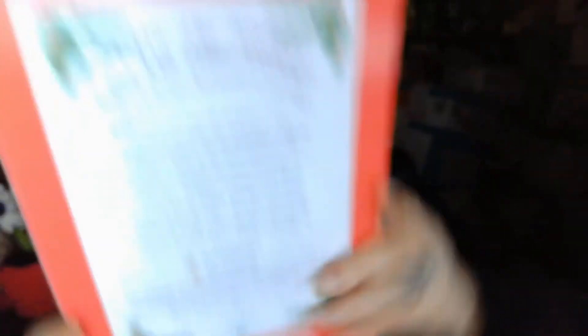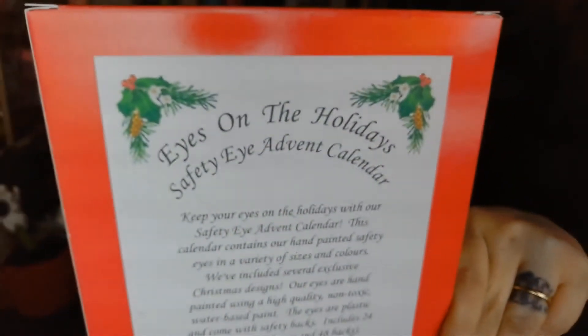Then I got this advent calendar. I know it's not Christmas, but it is a safety eye advent calendar — 'Eyes on the Holidays.' It says: keep your eyes on the holidays with our safety eye advent calendar. This calendar contains hand-painted safety eyes in a variety of sizes and colors, including exclusive Christmas designs. The eyes are hand-painted using high quality non-toxic water-based paint, are plastic, and come with safety backs. Includes 24 pairs of eyes — I thought this was really great since I like to do amigurumi.